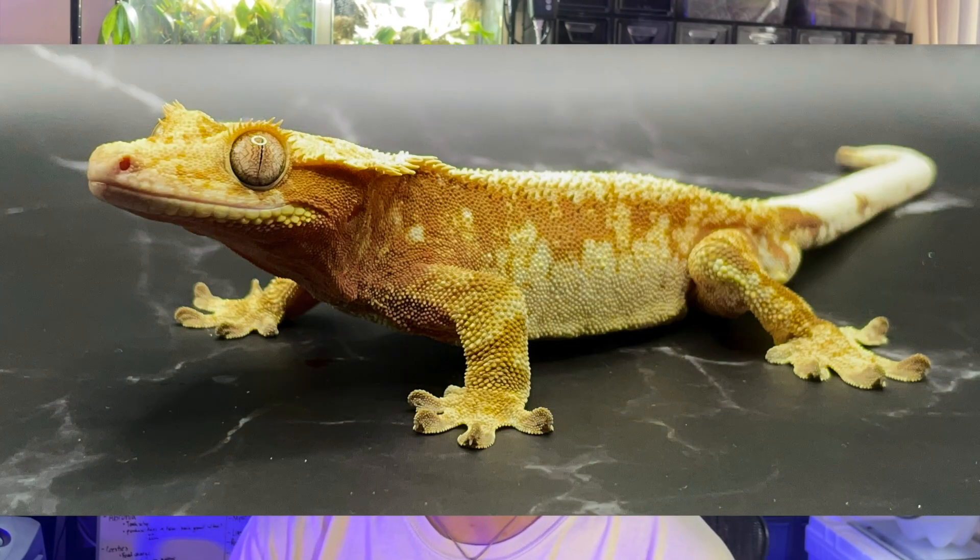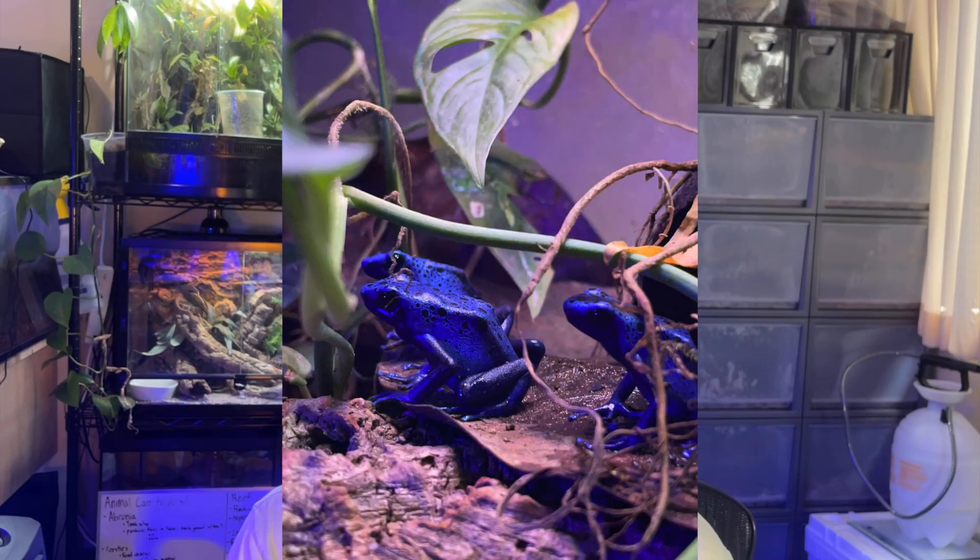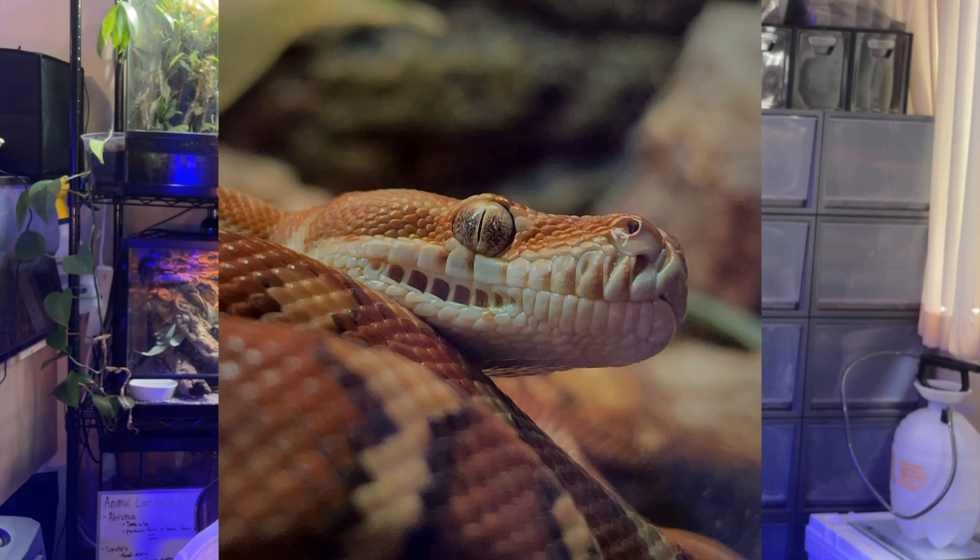Right now I keep mainly New Caledonian geckos, dart frogs, and a few Aussie pythons. I'd start off with one of my favorite gecko species, one that I've been keeping for a while now, and that's the gargoyle gecko.